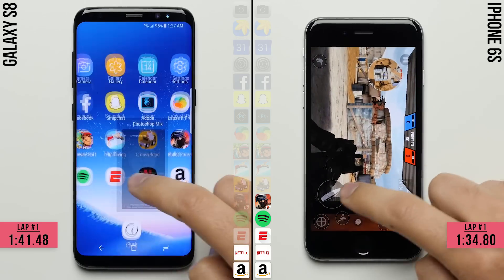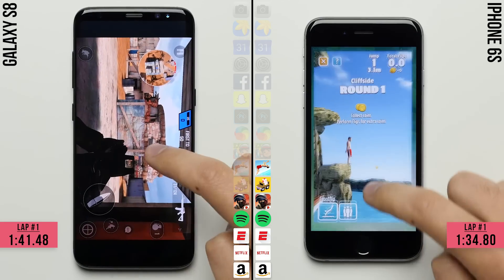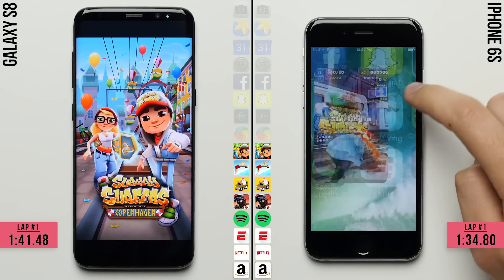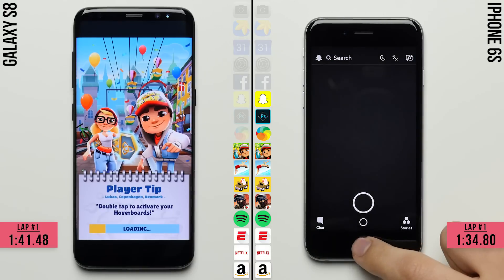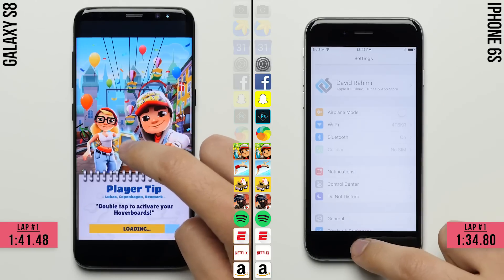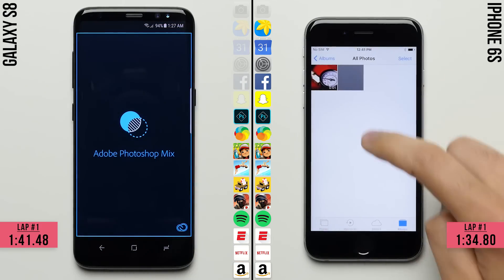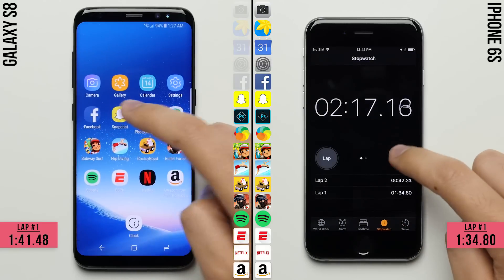The S8 joins the 6s on the last row, but unfortunately loads Spotify at a slower rate, and also loads ESPN and Netflix at a slower rate. So it's important to note it isn't just games where the 6s can have the edge. Now in the second lap, the faster animations on the S8 could allow it to make a comeback if its four gigabytes of RAM can keep more apps open in the background than the iPhone 6s's two gigabytes of RAM. But heartbreaker — the S8 fails to keep Subway Surfers open.